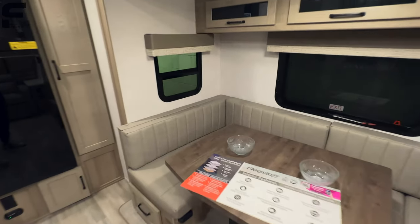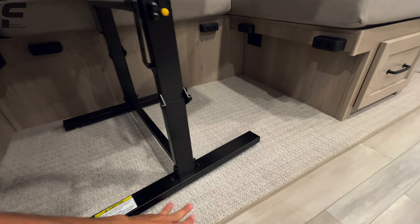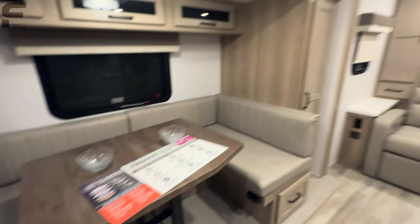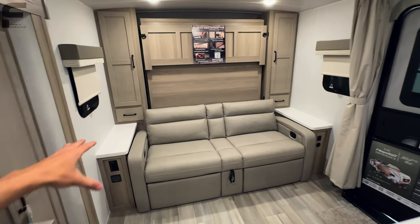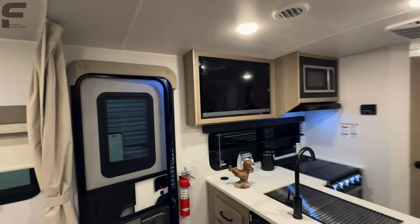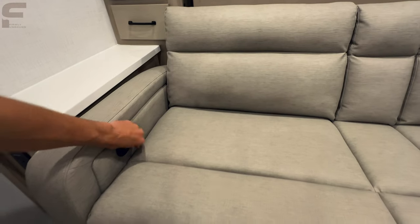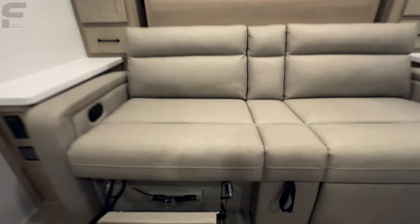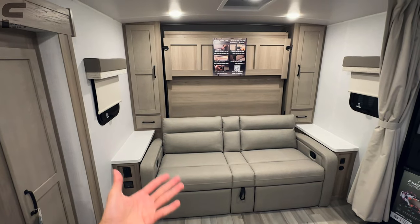There's a nice U-shaped dinette table in this floor plan, no carpet in the slide-outs, but they're doing a PVC woven, almost outdoor-carpet-style material, which is very flexible. You have a sofa here and I'm starting to like these floor plans more and more — a nice larger sofa to lay out on. Your TV can swivel so you can see it from the sofa, and these also have recliners with a leg rest on both sides.